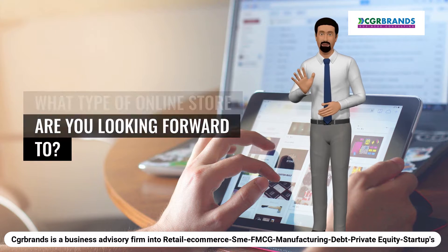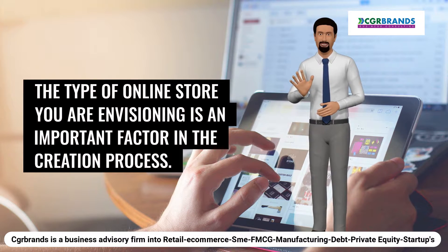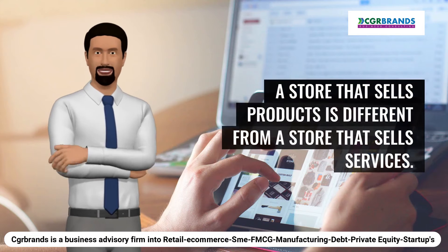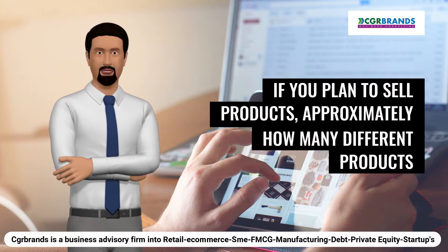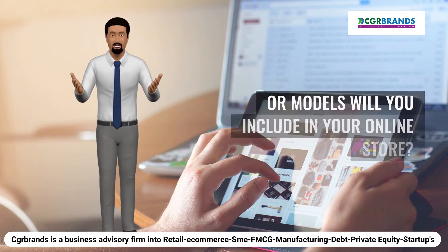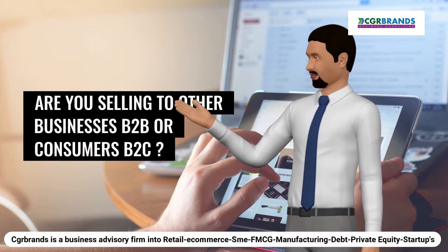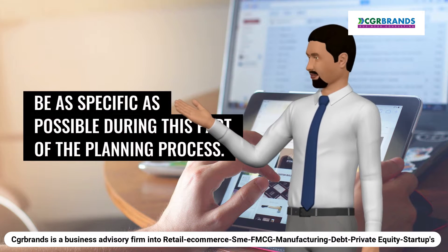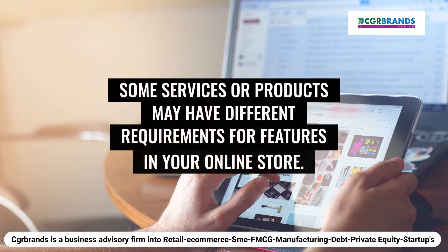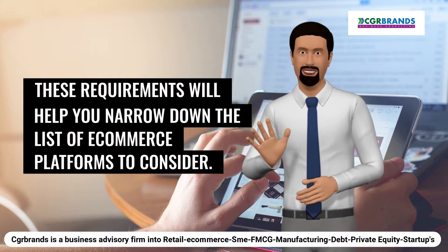1. What type of online store are you looking for? The type of online store you are envisioning is an important factor in the creation process. A store that sells products is different from a store that sells services. If you plan to sell products, approximately how many different products or models will you include? Are you selling to other businesses (B2B) or consumers (B2C)? Be as specific as possible, as some services or products may have different feature requirements, which will help you narrow down the list of e-commerce platforms to consider.